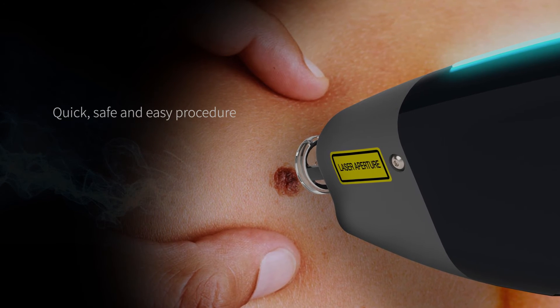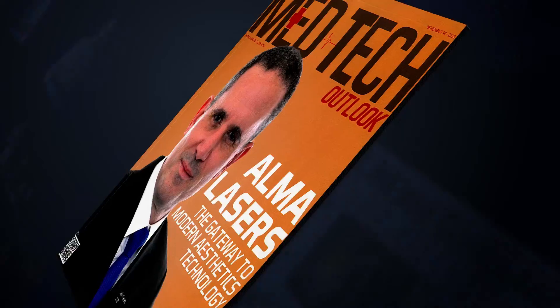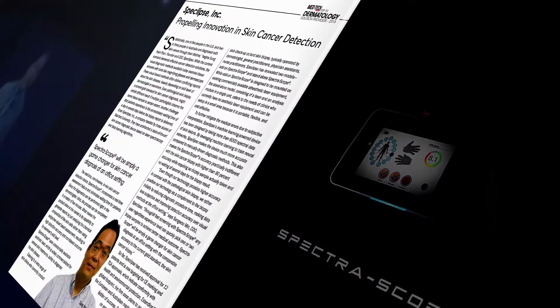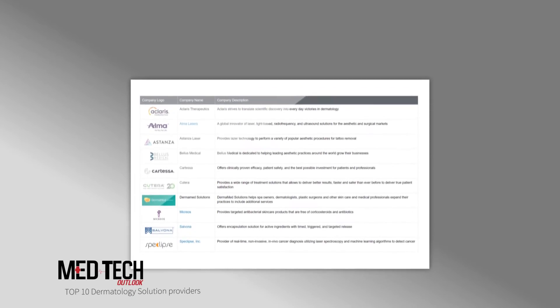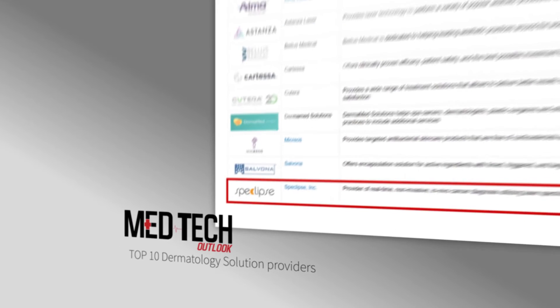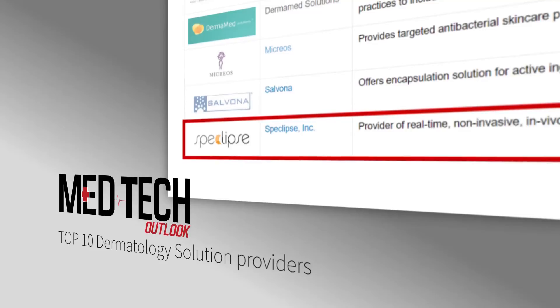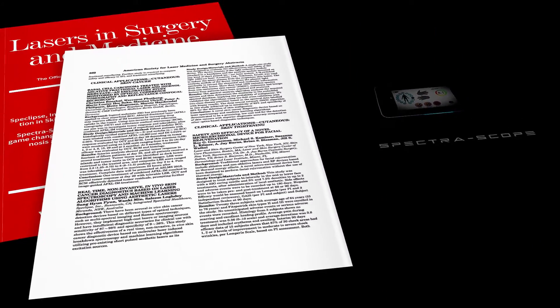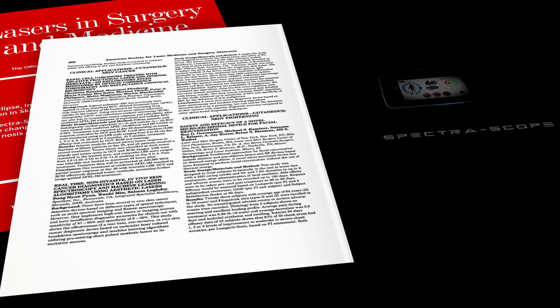Spectroscope is quick, safe, and easy to use. The clinical benefits of Spectroscope have been recognized globally. Spectroscope was named as one of the top 10 dermatology solution providers from MedTech Outlook, and has also been selected for the cover story in the Dermatology News Magazine at the American Society of Laser Medicine and Surgery Conference.